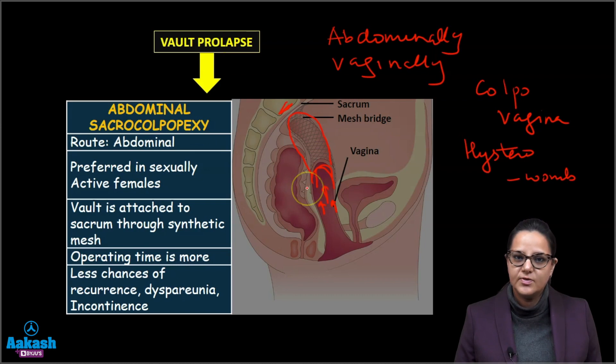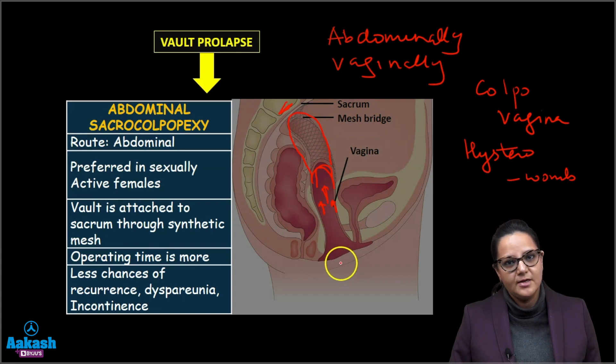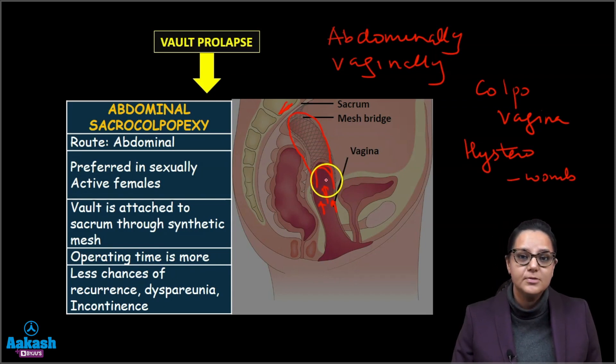Abdominal sacrocolpopexy is preferred in sexually active females, with the vault attached to the sacrum through synthetic mesh. The operating time is more, but there are less chances of recurrence. There are less chances of dyspareunia because it is an abdominal operation that does not narrow the vagina — we are just pulling the top of the vagina. There are also less chances of incontinence.